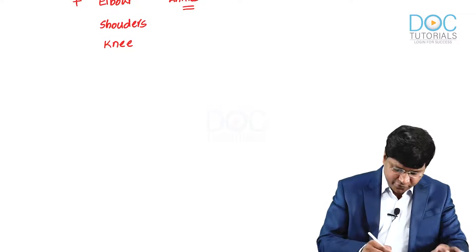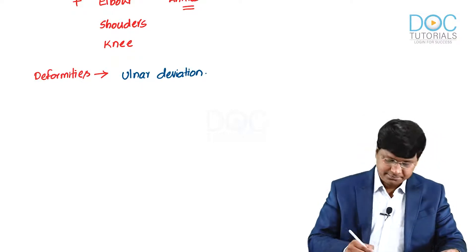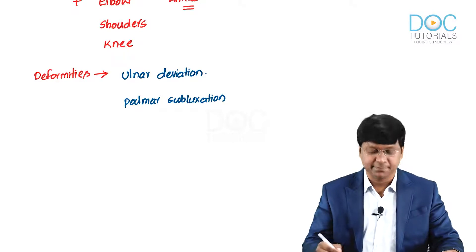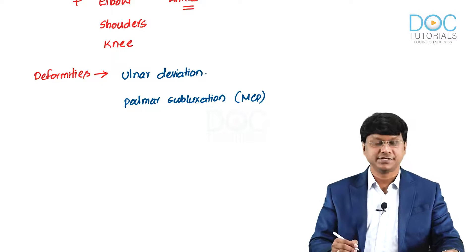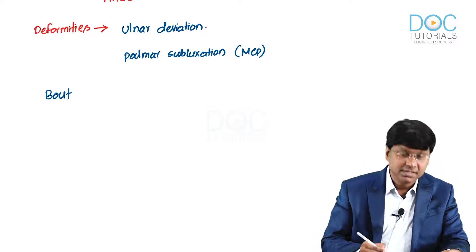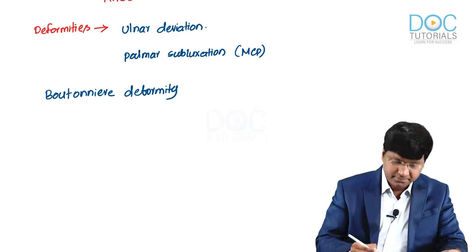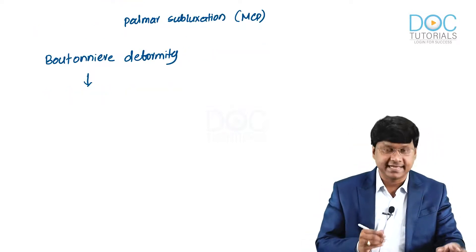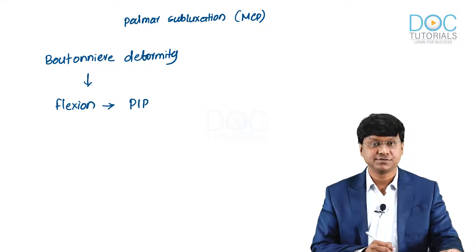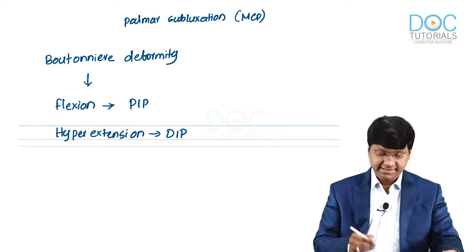The deformities seen in the hand include: number one, ulnar deviation; number two, palmar subluxation of the metacarpophalangeal joints; and number three, Boutonnière deformity. Boutonnière deformity involves flexion at the proximal interphalangeal joints with hyperextension at the distal interphalangeal joints.